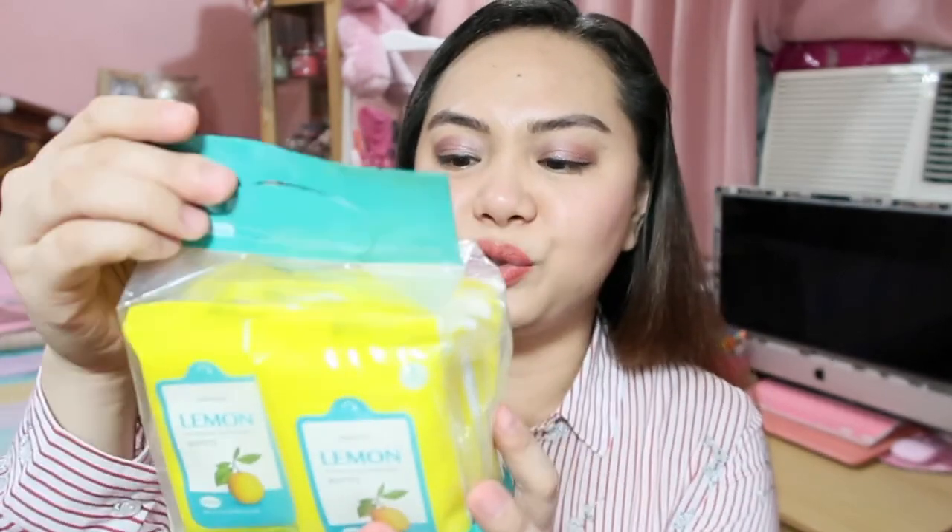For the rest of the wet tissues, I also bought pocket-size ones I can take when I go out. I got 3 different wet tissues with different designs and colors. The first one is the Miniso Lemon Refreshing Super Soft Wipes — 10 pieces for 99 pesos. It smells like lemon, which is really refreshing and feels good.